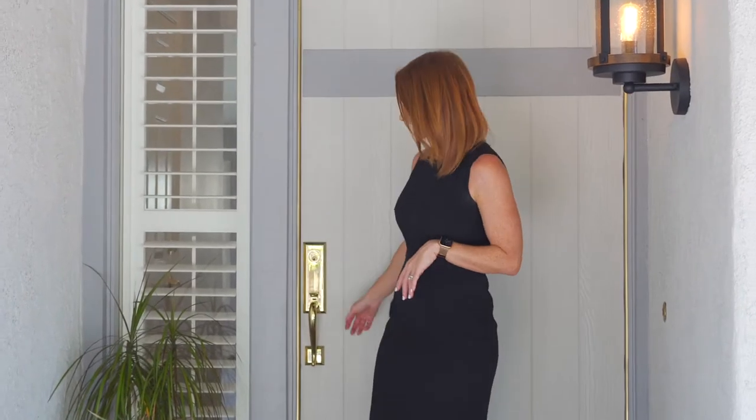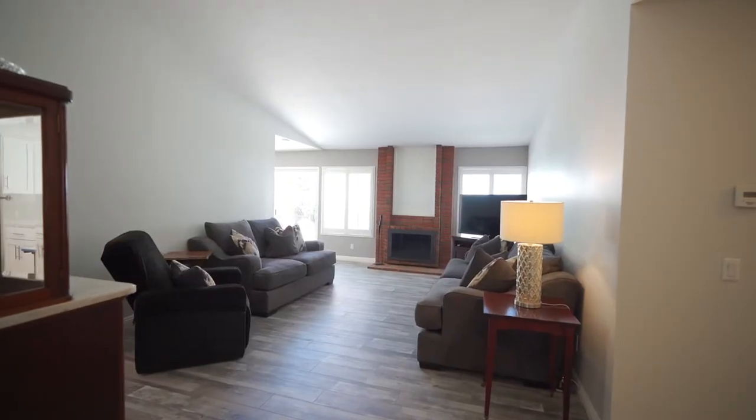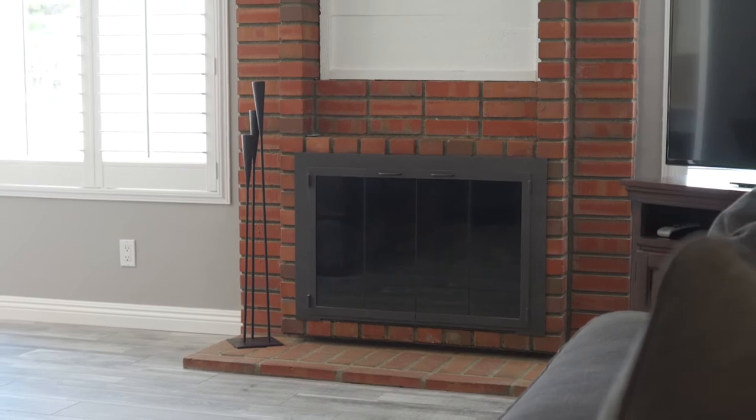Come on in, let's take a look. Stepping inside, wood laminate flooring carries throughout the home accented by a delightful designer paint color and white shutters throughout. The family room offers an inviting space to gather with a brick accented gas fireplace and wonderful views of the backyard.